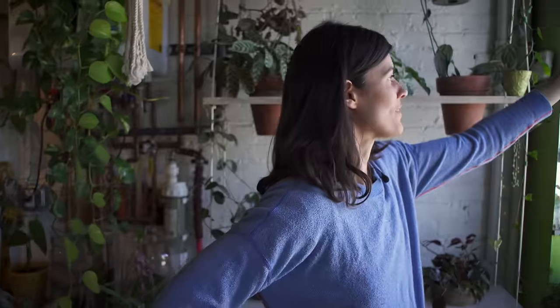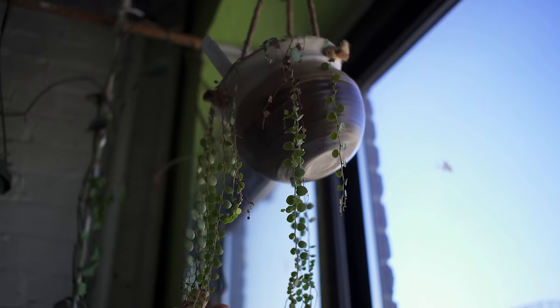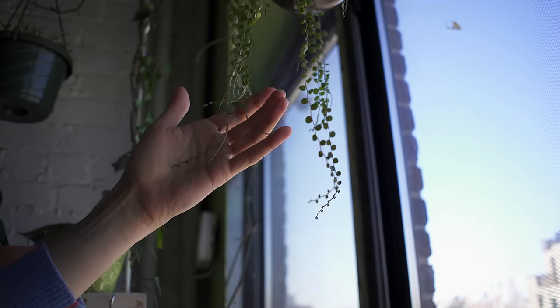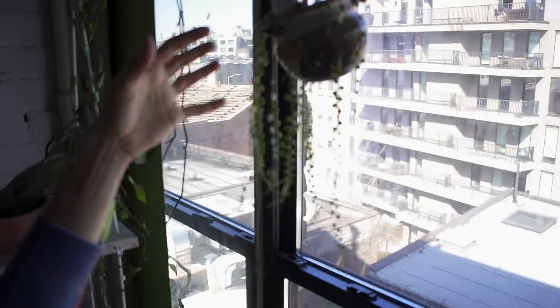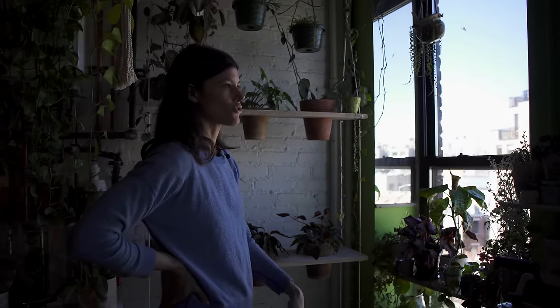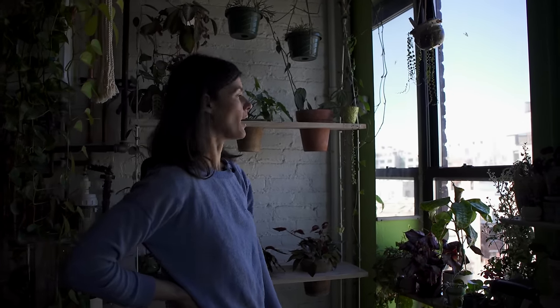Peperomia prostrata, also in flower right now. You're probably only going to get it in a silhouette fashion because the light is pretty bright coming in. I have one growing and it's doing pretty well — I had one in my bathroom but it didn't have enough light. It gets bald on top, but that's also because it's not getting a lot of light — the light is coming in from the side. If I give it a little bit more top-down light, you'll probably see it won't go so bald on top.